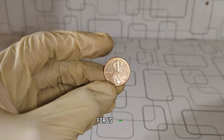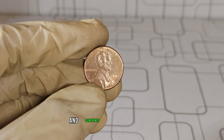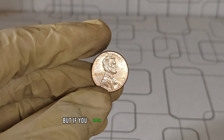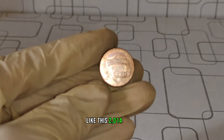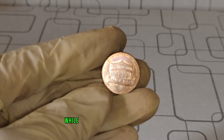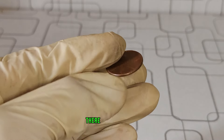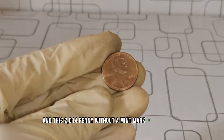Mint marks are small letters stamped on coins to indicate where they were produced. For U.S. coins, you'll typically see a P for Philadelphia, D for Denver, and sometimes S for San Francisco. But if you happen to find a coin without any of these marks, like this 2014 penny, it becomes quite intriguing. While most pennies from recent years aren't worth much more than face value, there are exceptions, and this 2014 penny without a mint mark is one of them.